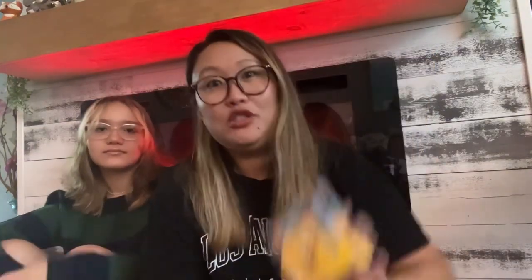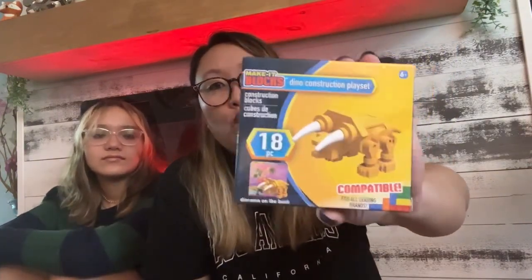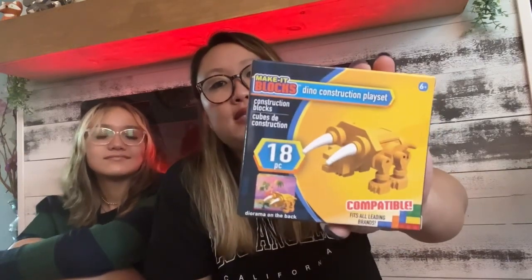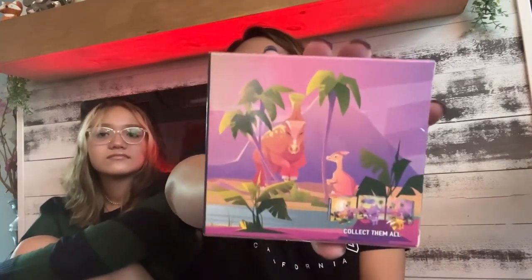I also got Maverick — my nephew — this little dinosaur toy. He loves putting little things like this together. It's just 18 pieces and it's a triceratops. It even has a little dinosaur drawing on the back, so I thought this was really cute and I think he'll love it.